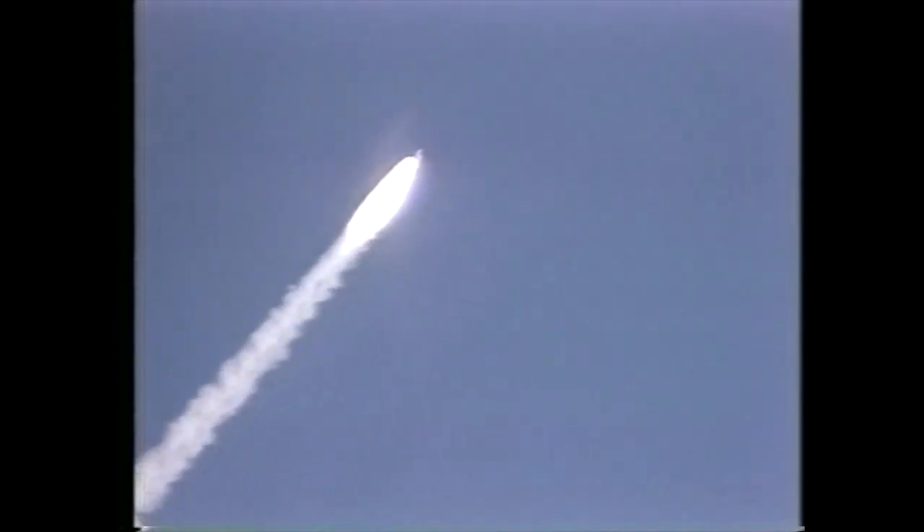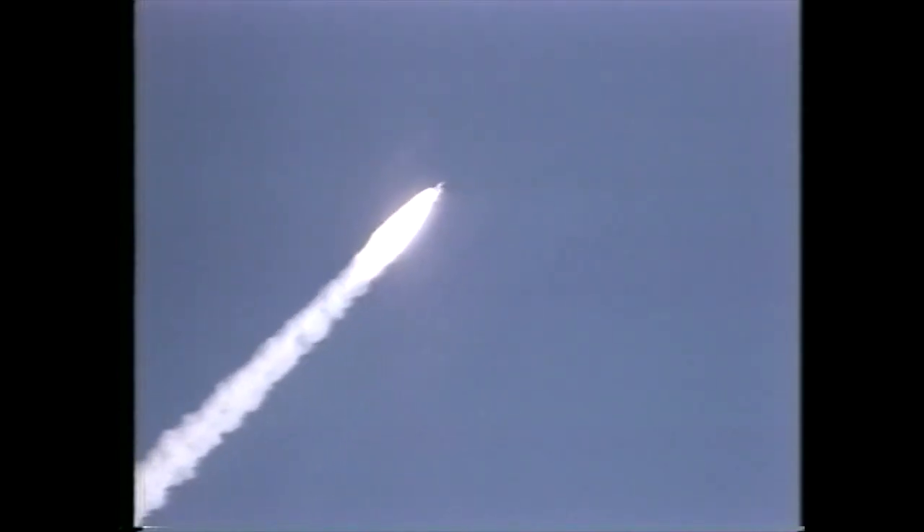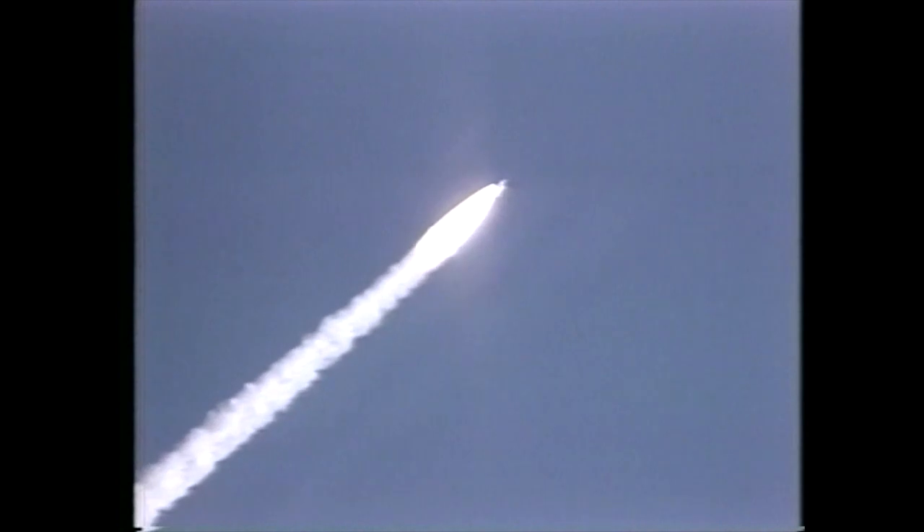Mark one minute — passed through Max-Q, still looking good. Throttling engines back to 100%, giving a go at throttle up. Columbia, this is Houston — your go at throttle up. Roger, go at throttle up.